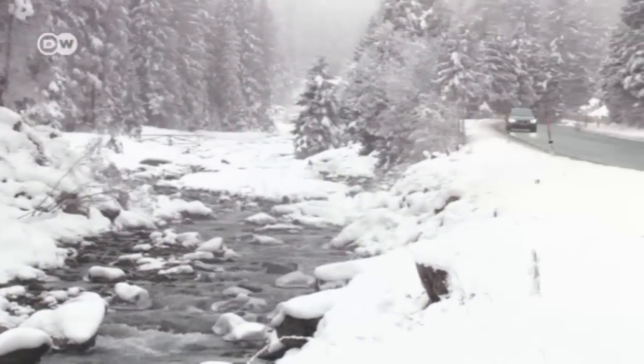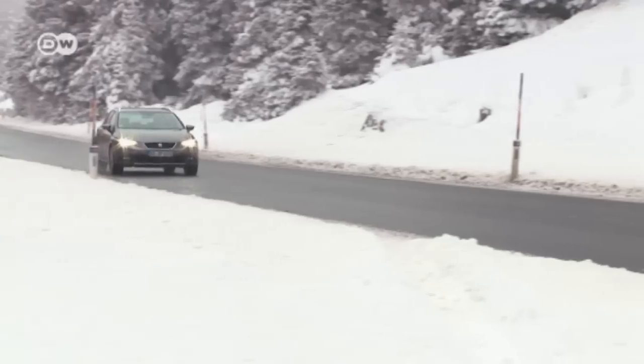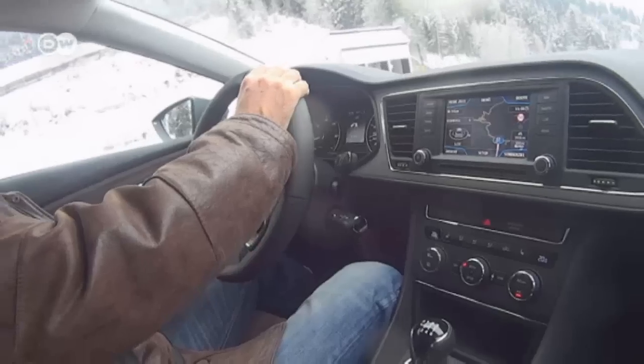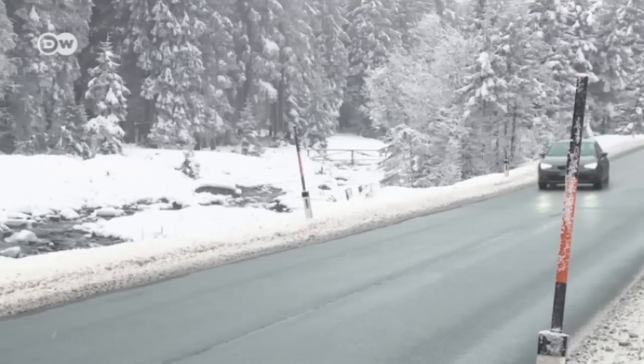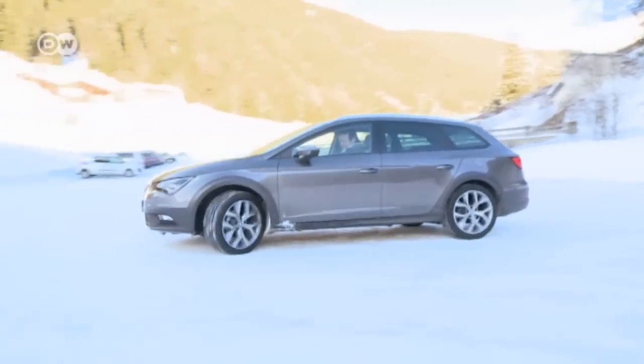In snow or ice, use your brakes as seldom as possible. It's better to use the engine brake. If the car has cruise control, don't use it in such weather. Using the brakes shuts cruise control off, and that increases the danger of skidding.